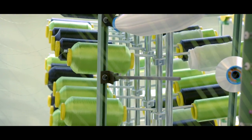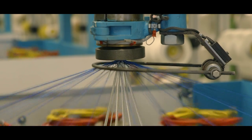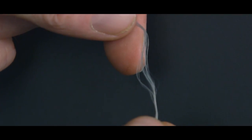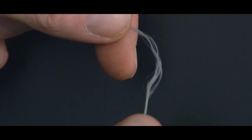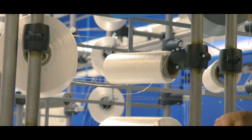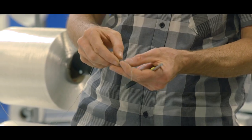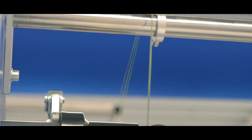We asked Edelrid to walk us through each step of the process and explain how each step influences the performance of the final product. The first step is raw material sourcing. Every modern climbing rope is made using nylon, also known as polyamide, for both the sheath and the core. This plastic is melted, extruded, and drawn into ultra-thin filaments, which are then combined to form yarn — the raw material for making ropes. After the yarn arrives at Edelrid, it gets twisted together.